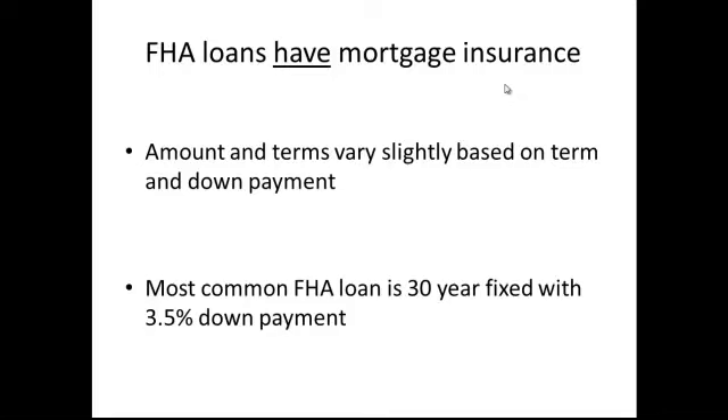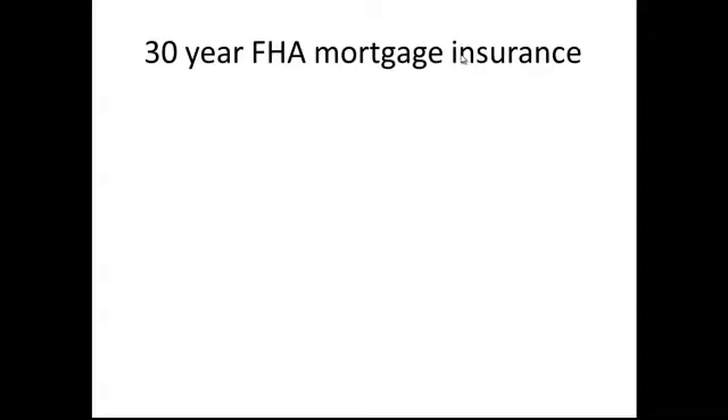If you get a specific scenario where maybe somebody's doing a 15-year loan or they're putting down 10% or 20%, we'll talk about those variations on FHA, and we'll probably also compare with a conventional loan to see if that's a better option for them. But for our purposes today we're going to talk about an FHA loan — most commonly a 30-year fixed, 3.5% down.